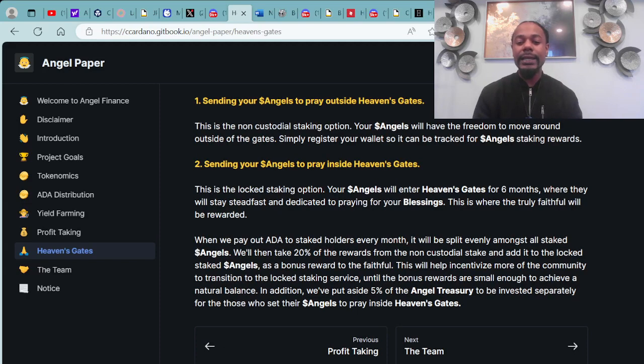When ADA is paid to stakeholders every month, it will be split evenly amongst all staked angels. They will take 20% of the rewards from the non-custodial staked and add it to the locked staked angels as a bonus reward. They put aside 5% of the angel treasury to be invested separately for those who set their angels to pray inside heaven's gates.